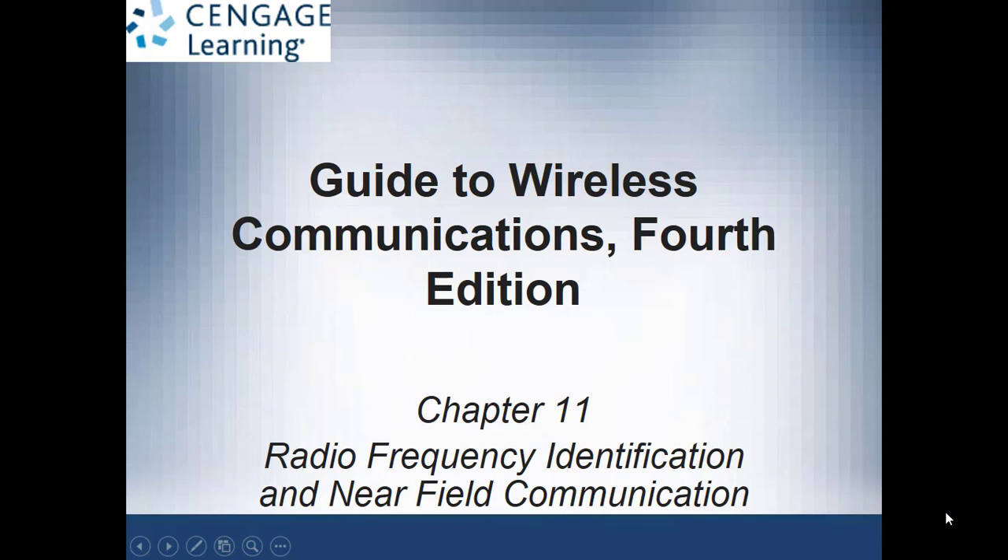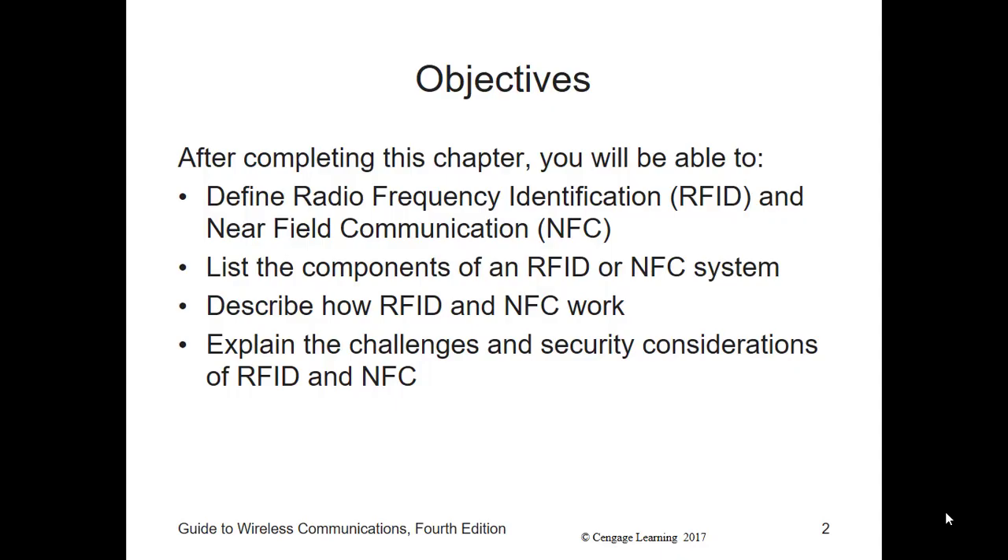Welcome everybody to the Radio Frequency Identification and Near-Field Communication, Chapter 11. At the end of this chapter, we're hoping that we're all going to be able to define radio frequency identification and NFC, list the components of an RFID or NFC system, describe how RFID and NFC works, and look at the challenges and security considerations of RFID and NFC.